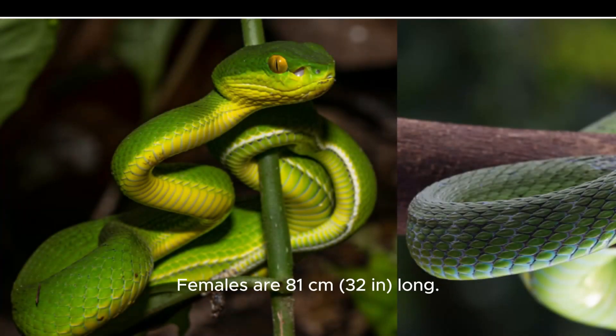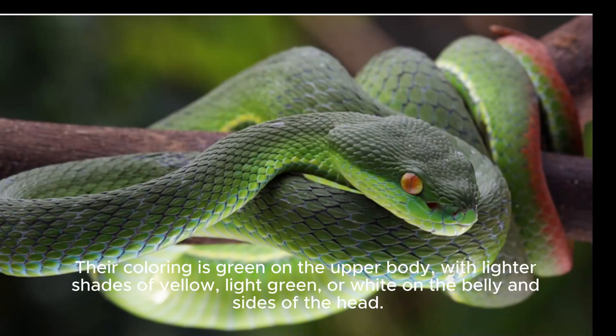Females are 81 cm (32 in) long. Their coloring is green on the upper body, with lighter shades of yellow, light green, or white on the belly and sides of the head.